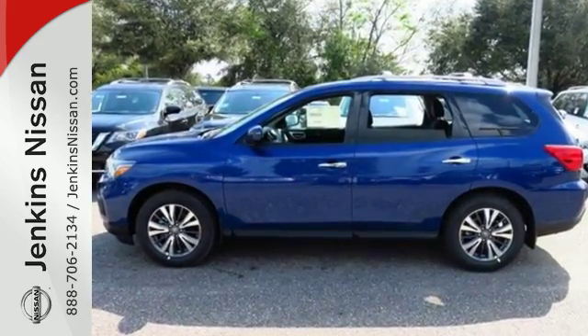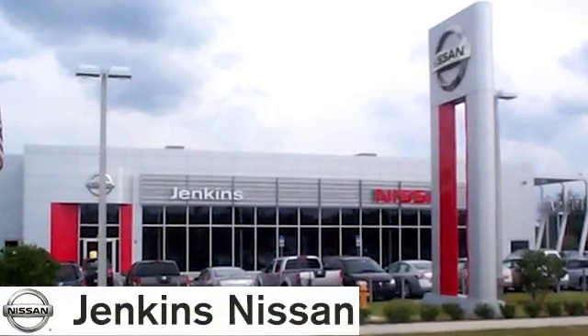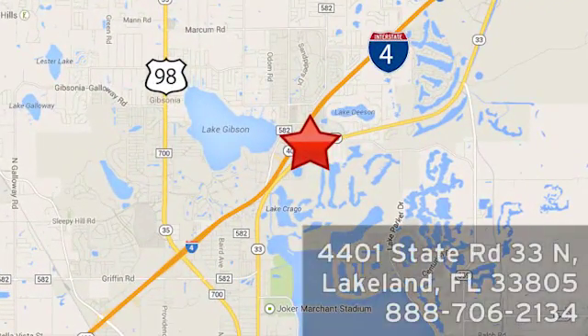Come in for a test drive. At Jenkins Nissan, honesty is our policy. We're conveniently located at 4401 State Route 33 North in Lakeland, Florida.